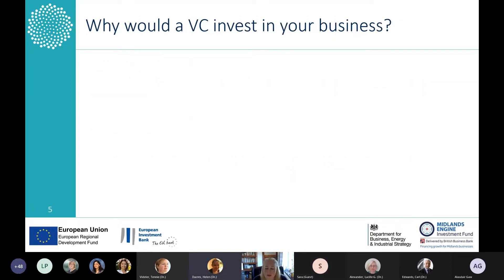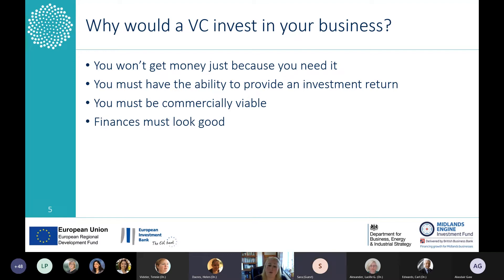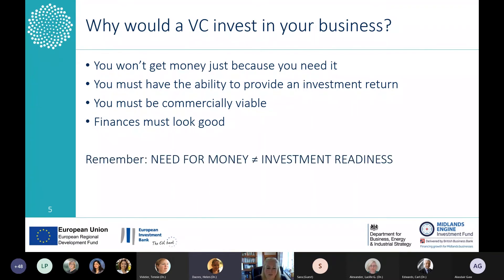I agreed to talk a little bit about how you approach investors, some of the thinking you might need to go through. First question: why would a VC invest in your business? It's useful to flip your thinking around — you don't get money just because you need it. What we're actually looking for is an investment return. The business needs a good commercial plan that's viable, and we've got to understand the finances and where it's ultimately going to take us. A need for money does not equal investment readiness.